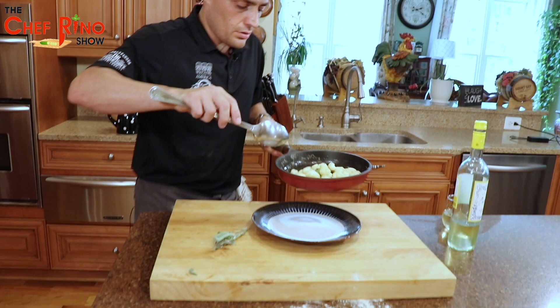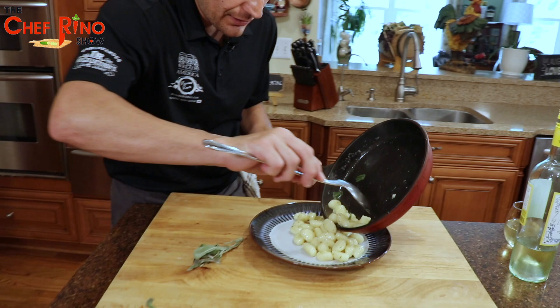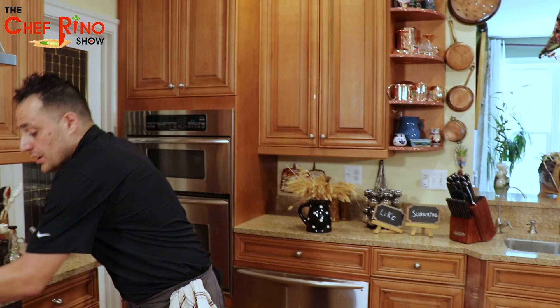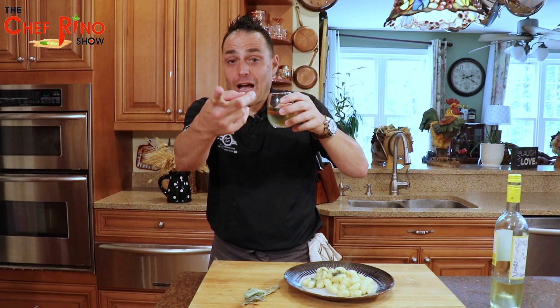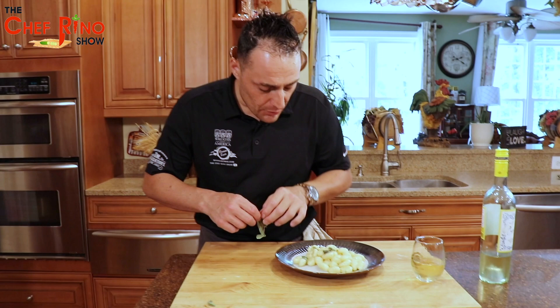Now let's put the gnocchi in the pan — look at that, fantastic! That's easy, guys, that's what Italian cuisine is about. It's a very easy recipe. That's what we call Mediterranean and Italian food — it's very light, it's not just about spaghetti. We do a lot of stuff, and I hope you have your wine in your hands.